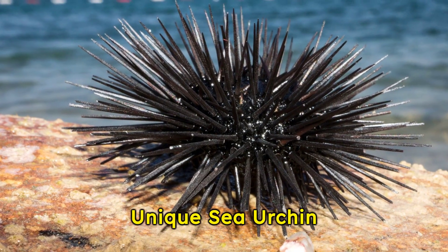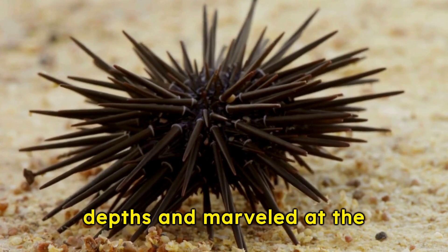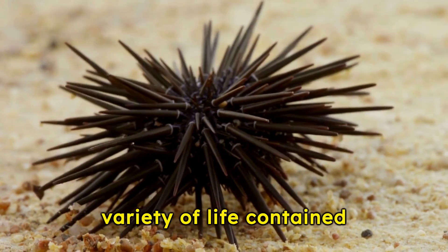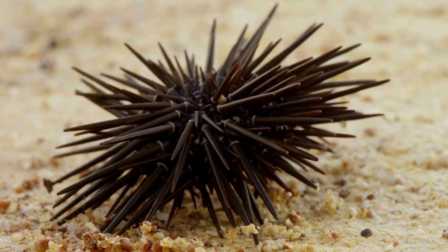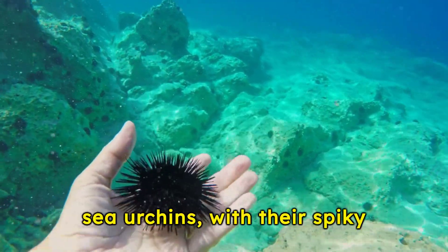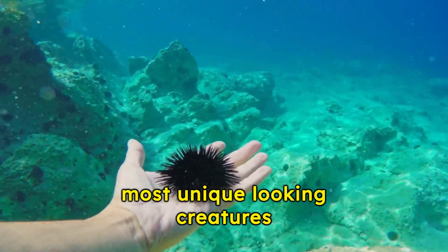Unlocking the mysteries of the unique sea urchin. Ever gazed upon the ocean's depths and marveled at the variety of life contained within? Our focus today is the sea urchin. Believe it or not, sea urchins, with their spiky exteriors, are among the most unique-looking creatures beneath the waves.